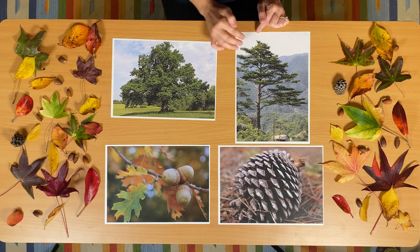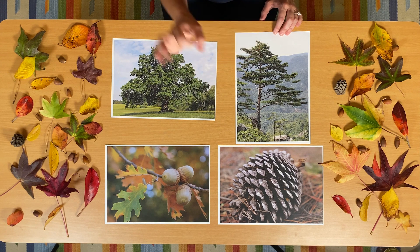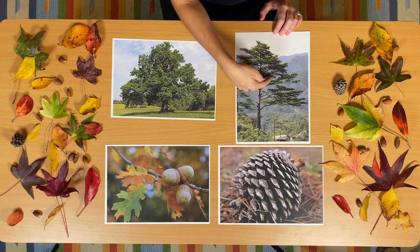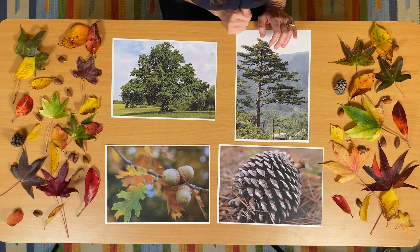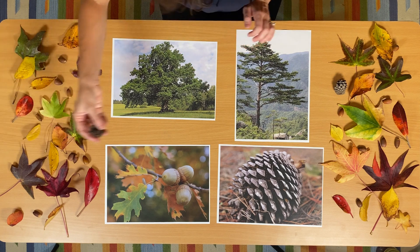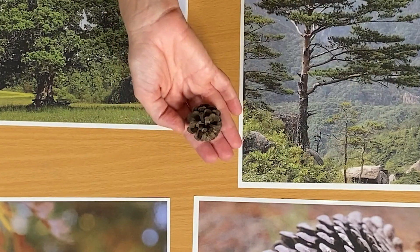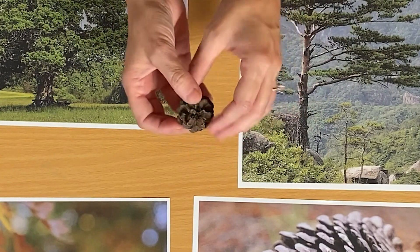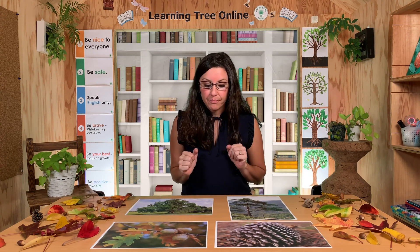Another tree that's important for animals is called a pine tree. Doesn't it look much different than the oak tree? The trunk is quite tall and thin, and you can actually see all of the branches. On a pine tree you can find pine cones. This pine cone is big, but I also found two smaller pine cones — they can be different sizes and shapes. There are seeds inside this pine cone, and squirrels like to eat pine cones too. So fall is a very important time for animals as well — they are looking for their food.